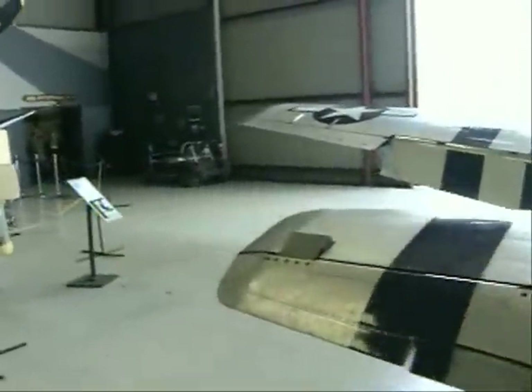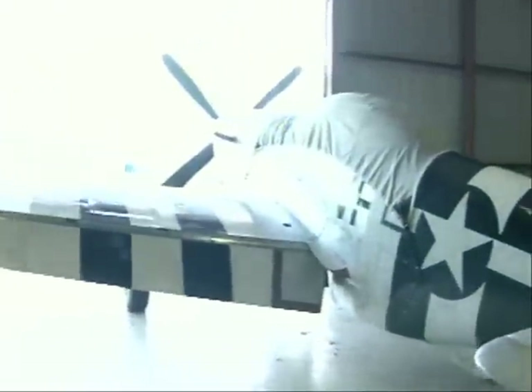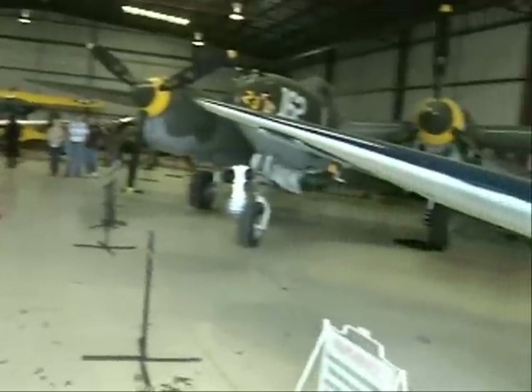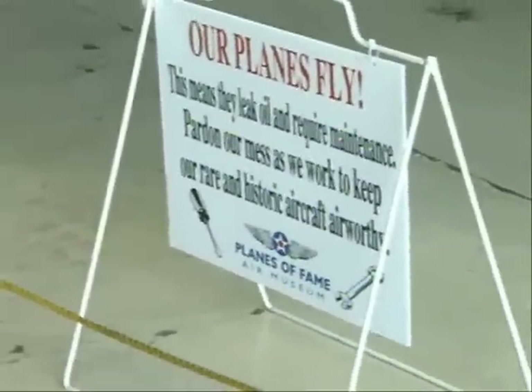How freaking cool, huh? That would be a thing, man. Our planes fly — that means they need to go in. Ha ha ha. This one's going through restoration — a little engine work.